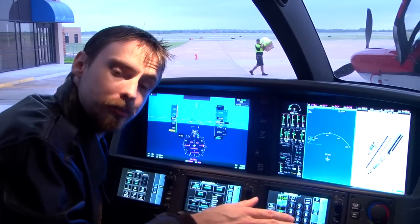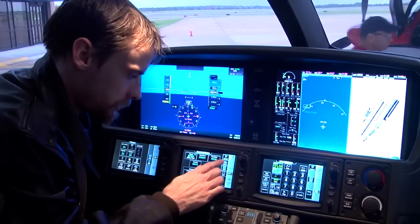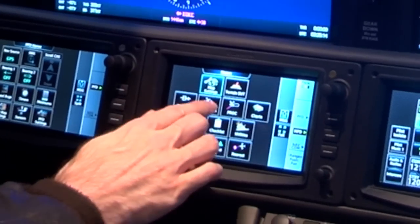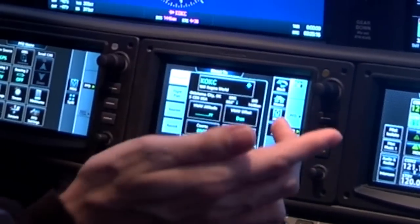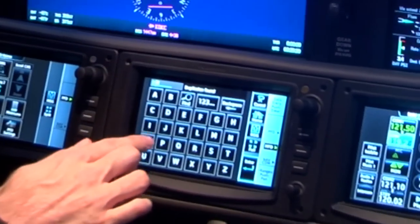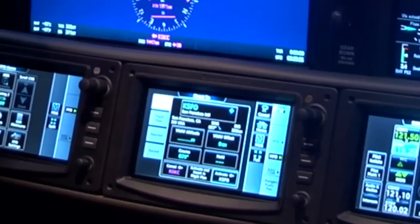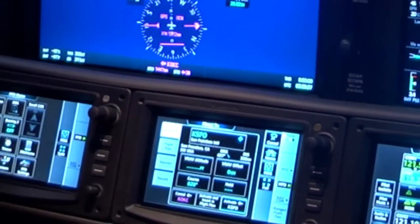The flight instruments inside the Cirrus Jet are literally second to none. For example, let's say I want to go home and fly direct to San Francisco. I simply type KSFO on the touch screen, hit Enter, and there we are — San Francisco International Airport.